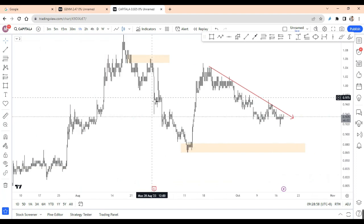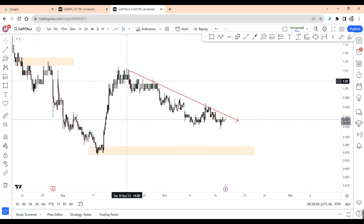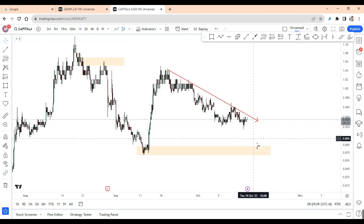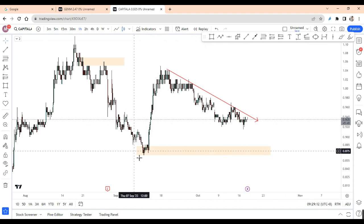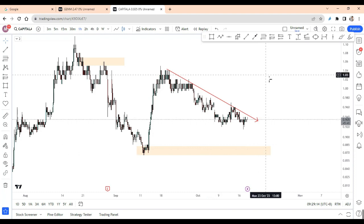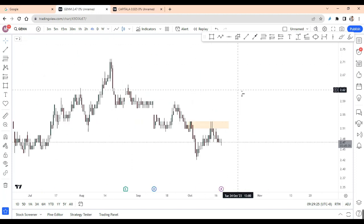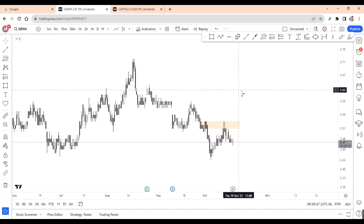So right now, looking at the compression, there is a possibility the price might go down some more — that's why I predicted it would drop further. And then there is a high chance it may rebound from this area. For any of you holding Genting or Capital A, you should now know what direction you can trade. So, does the method work on stocks? I think I've given you a very clear answer.